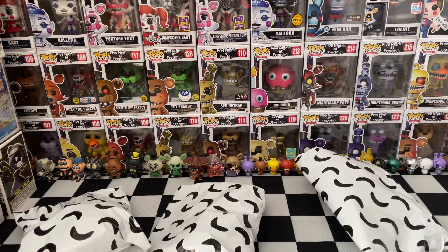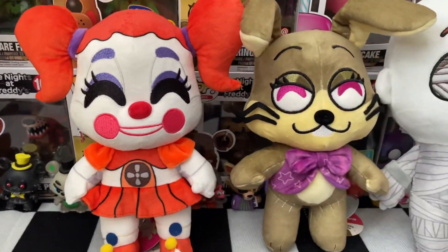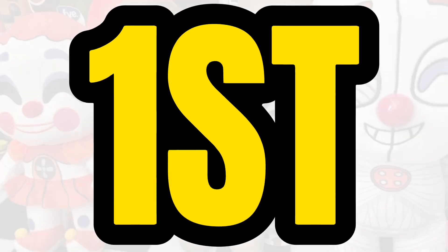Today we're checking out the brand new Youtooz FNAF plushies, and being the first on all of YouTube to review them.